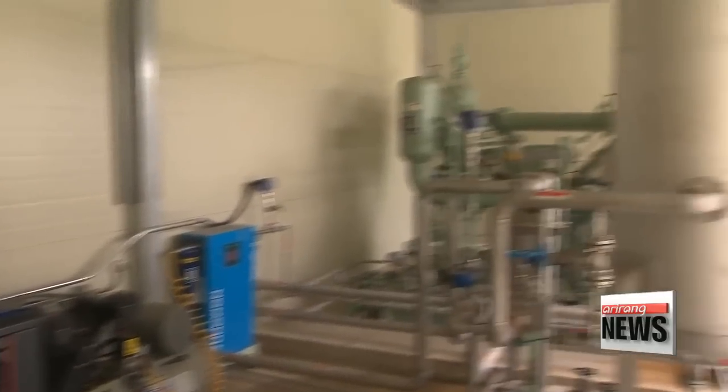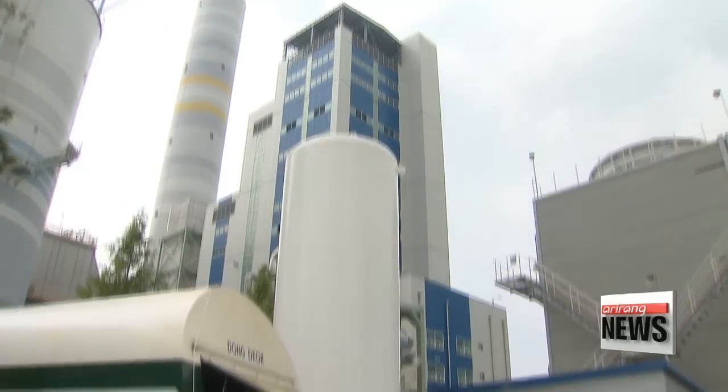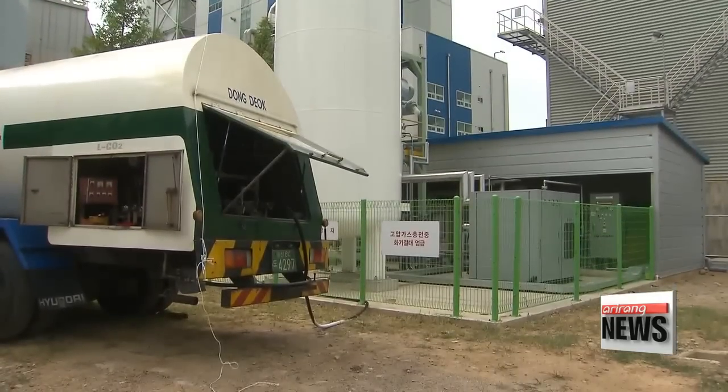The latest development is expected to contribute greatly to reducing emissions of greenhouse gases worldwide by 2050. Kim Mok-yeon, Arirang News.